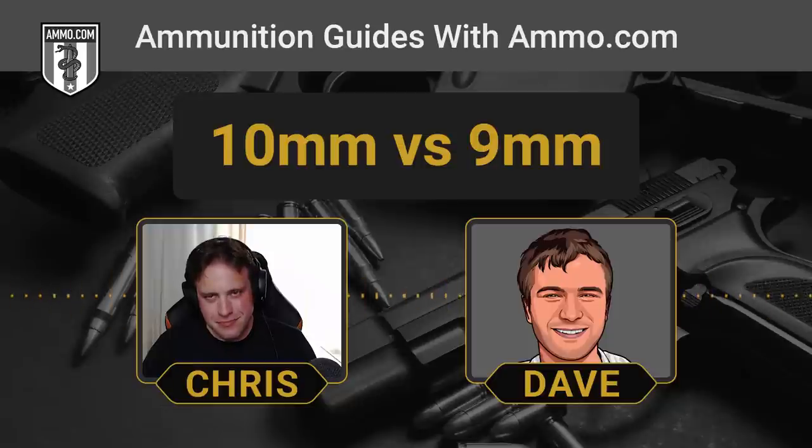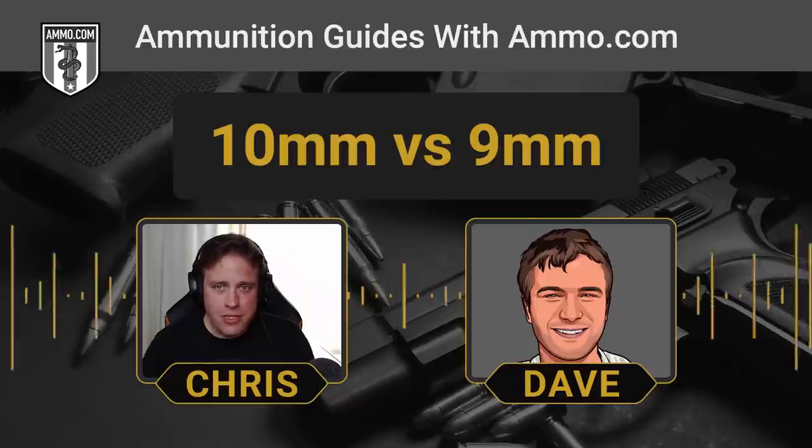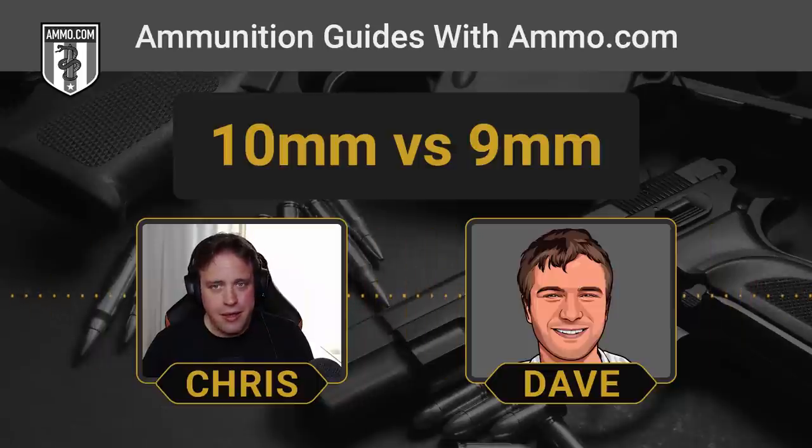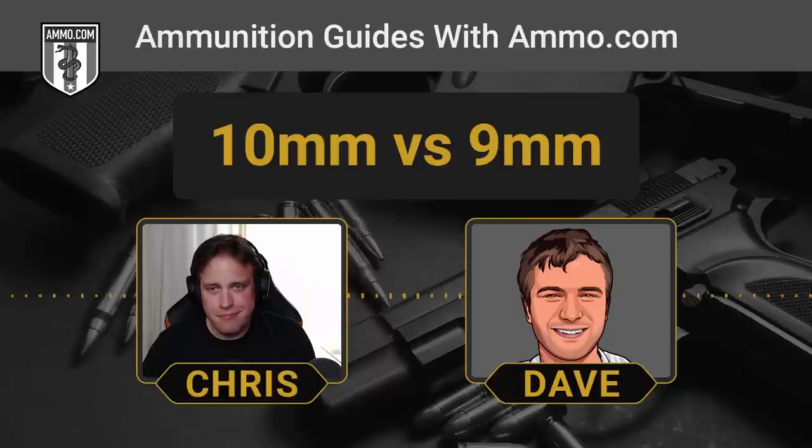Pretty much on par accuracy-wise, right? Accuracy is more determined by the shooter than the ammunition itself. You can nitpick that this round shoots better in my gun than that one, but more often than not it's all about trigger control. If you have a solid grip, a good trigger squeeze, and you're not flinching because of the recoil, you're not going to be able to tell any difference. If we stuck these guns in a vice and started pulling the trigger, the only way you'd tell the two apart is by measuring the diameter of the hole.